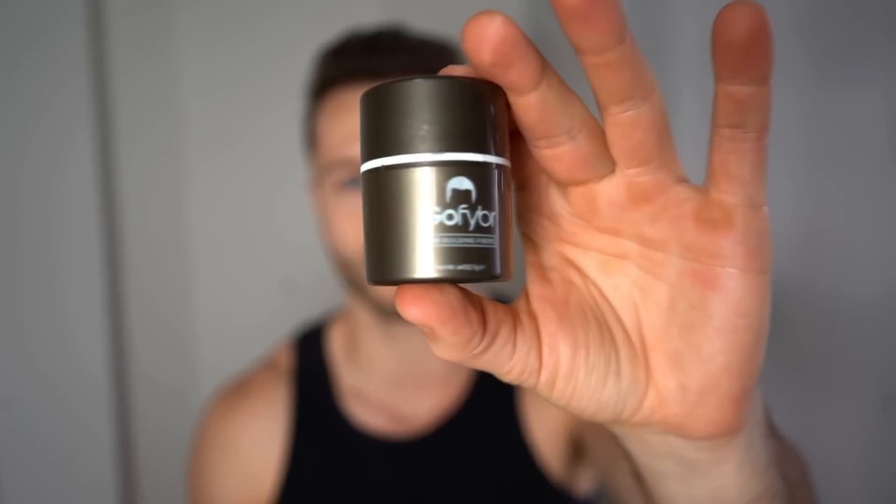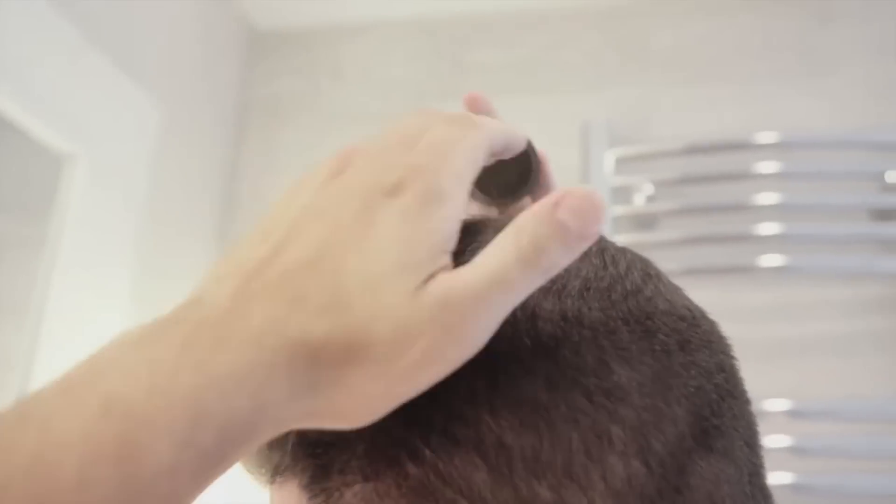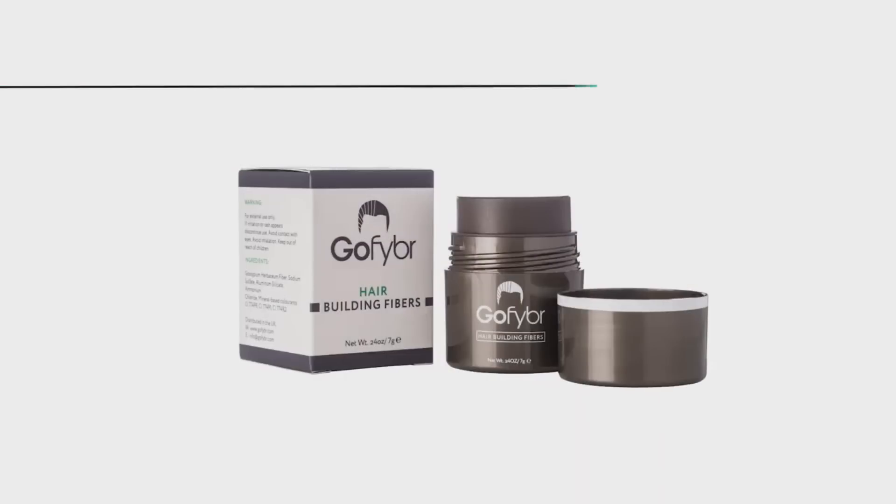Before we start, this video has been brought to you by Cofiber, which are hair building fibers you can use to mask any thinning or patchy areas on your scalp to make your hair look thicker and better. Check out the link in the video description below where you can visit Gofiber, get a free sample of your choice, and try them out.